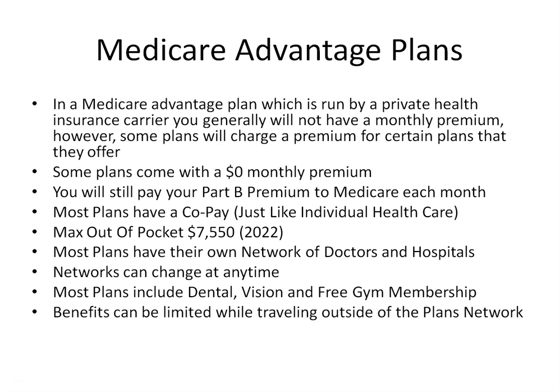Medicare Advantage plans cannot charge higher co-payments than Original Medicare for certain care, which includes chemotherapy, dialysis, and skilled nursing facility care. They can, however, charge you more than Original Medicare for other services such as home health care, durable medical equipment, and inpatient hospital services. Almost all Medicare Advantage plans have a network of doctors, hospitals, and pharmacies and provide services only in a certain part of the country, which is why it's very important to review any plan you're interested in — and to review it each and every year, as networks and benefits will change.